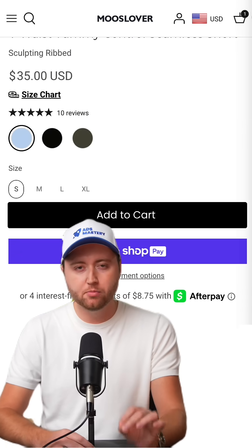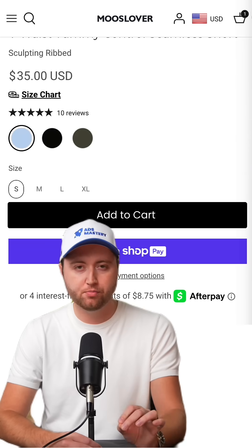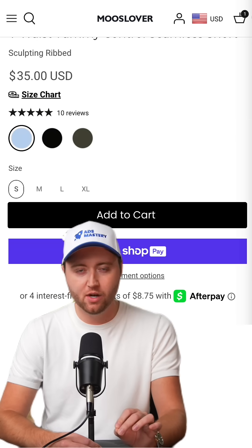Take out the SKU number — it's unnecessary clutter. And remove the quantity selector so you show more of the product on the first load. They can adjust quantity in the cart later.